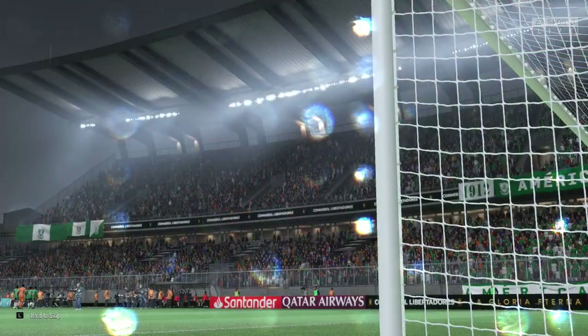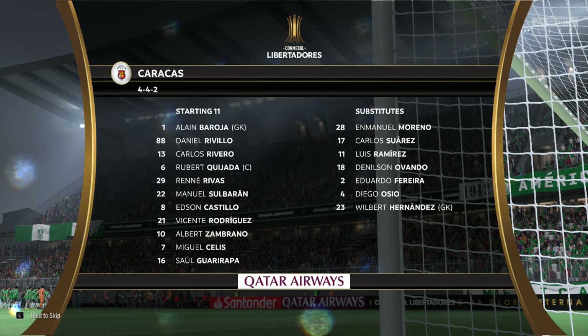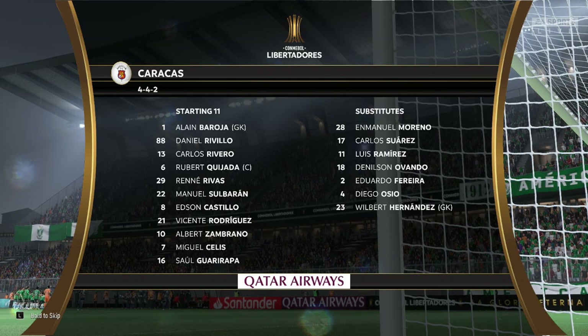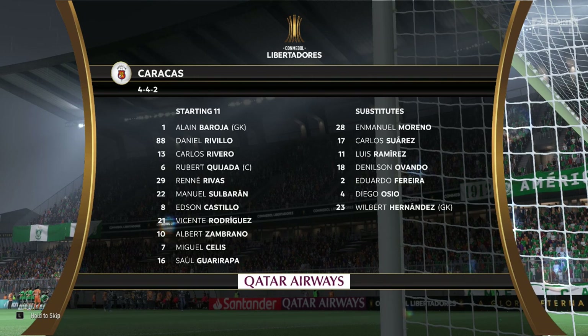And this is the initial 11 for the visitors today. 4-4-2 against 4-4-2 — that certainly takes me back. But I think this will come down to who wins the battle in central midfield, because there are four very good players in there.